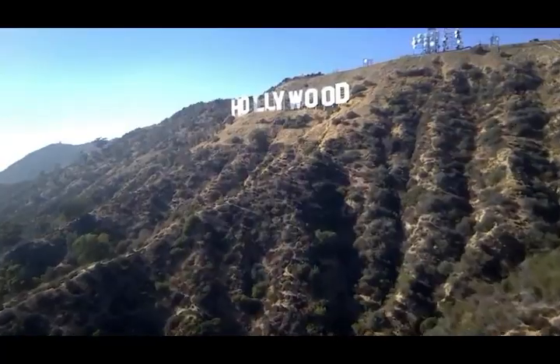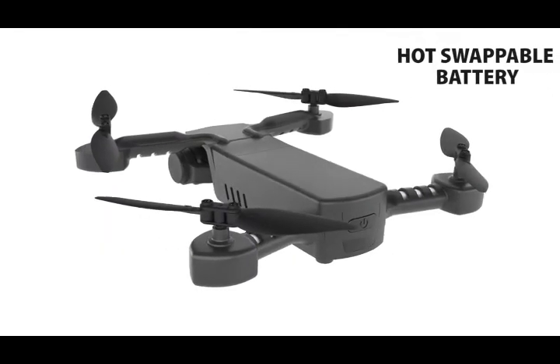We're taking it to the next level in stability, size, affordability, and ease of use.